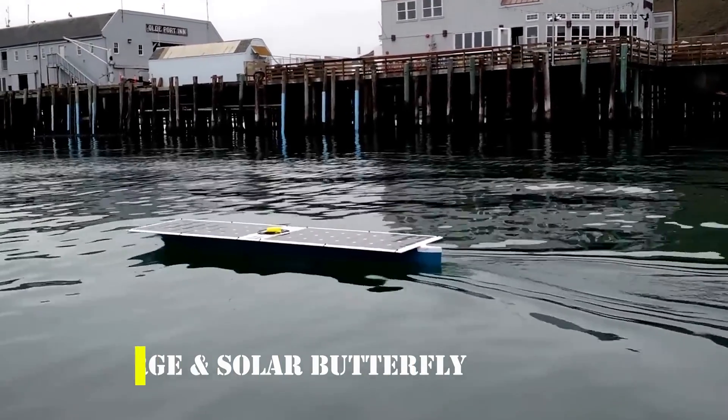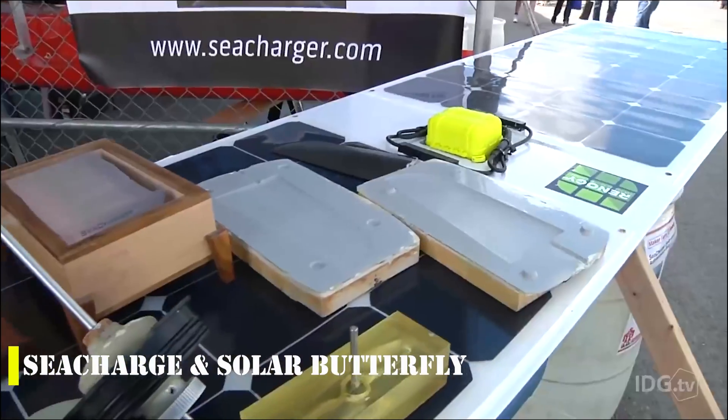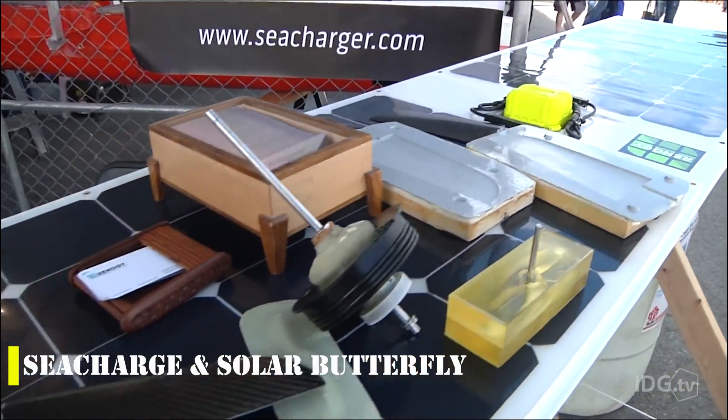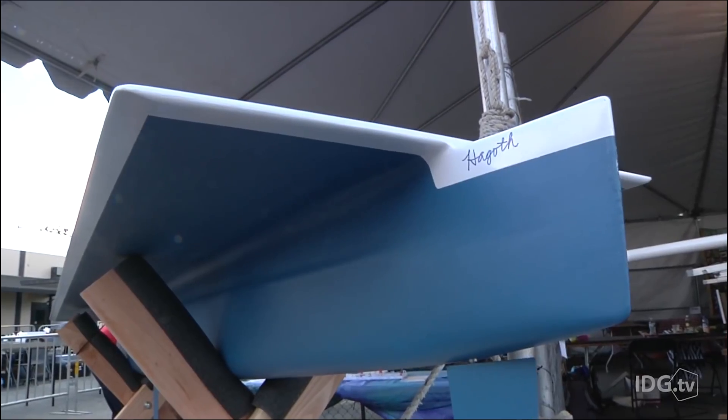The SeaCharger Plus Solar Butterfly is the result of the hard work and innovation of Damon McMillan, a craftsman based in California. He built this autonomous boat in his garage with the goal of crossing the ocean using only solar power. In an impressive feat, the SeaCharger successfully covered 2,400 miles from California to Hawaii in 41 days.